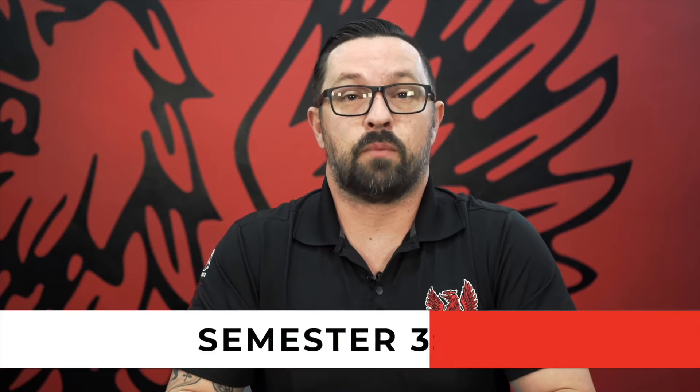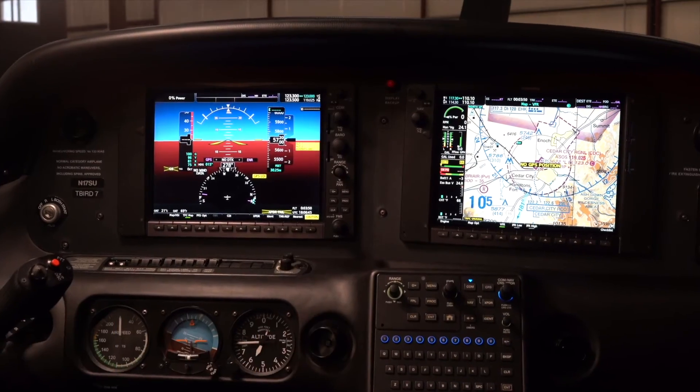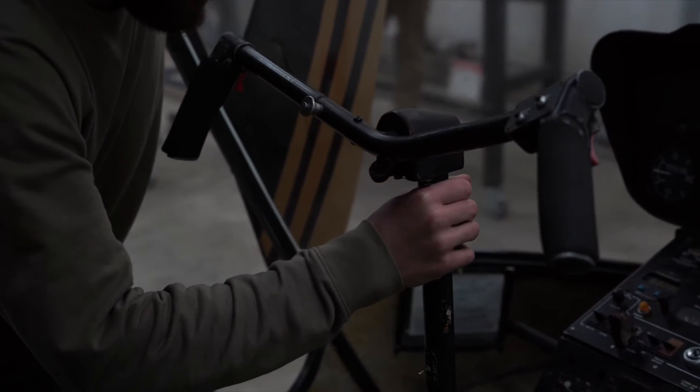Semester three is airframe part two. We focus on electrical and instrument training, navigation systems, environmental systems, flight controls, and you'll be taking more general education courses. Airframe part two, just like part one, has the vast majority of your time spent hands-on. By the end of this semester, you will be able to test for your airframe certificate with one of our qualified examiners, and you will also receive a certificate of proficiency from SUU for airframe.